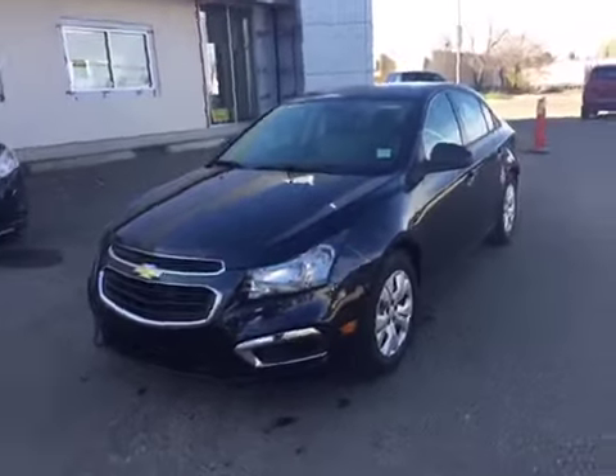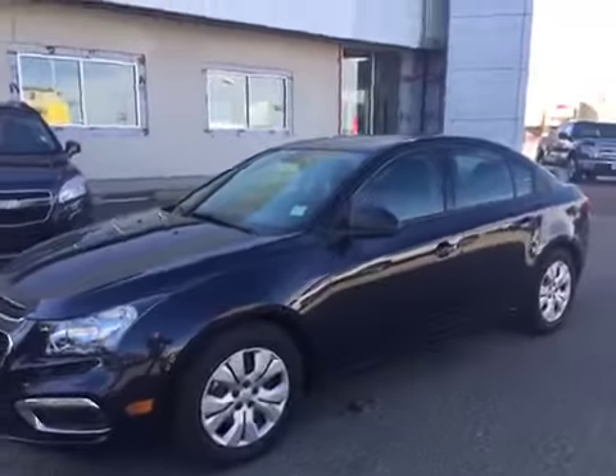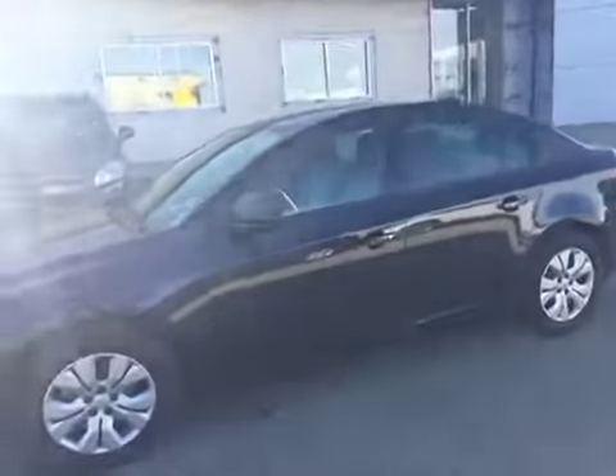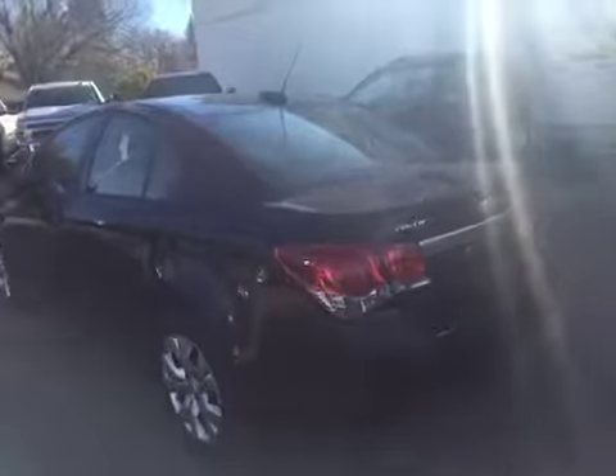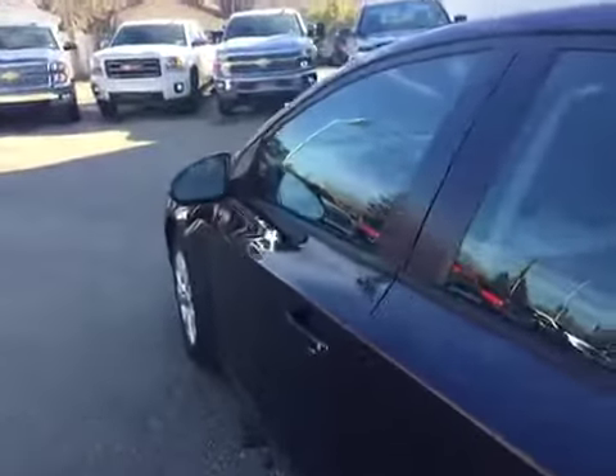Hey everybody and welcome to Brooks Motor Products. Today we have stock number 158353. It's one of our brand new 2016 Chevrolet Cruze 2LS with a 1.8 liter four-cylinder motor paired with a six-speed automatic transmission. Power windows, power locks, all sorts of stuff in here, so let's check it out.